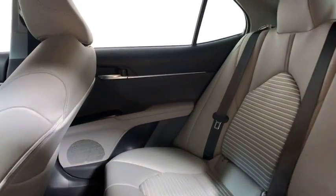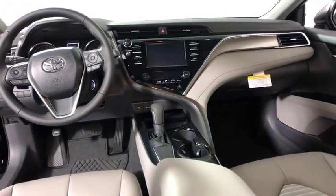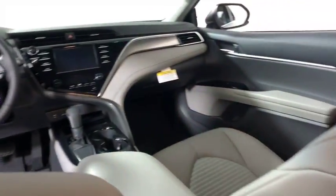Overhead console, brake assist, panic alarm, remote keyless entry, front bucket seats, driver vanity mirror, tilt steering wheel, front reading lamps, power driver's seat.